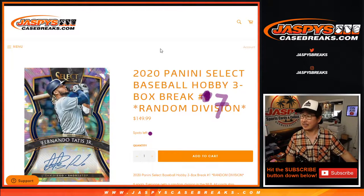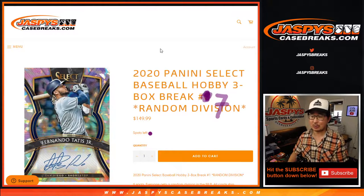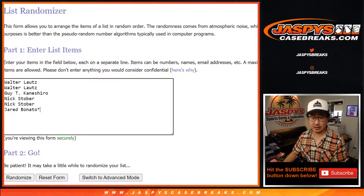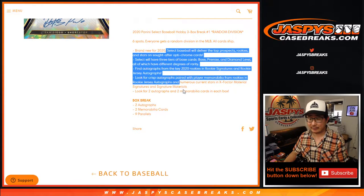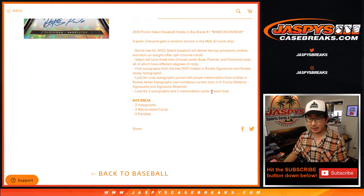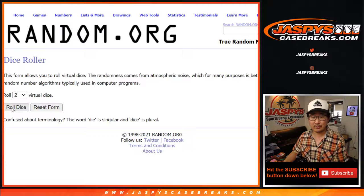Hi everyone, Joe for JazzPeaceCaseBreaks.com coming at you with 2020 Panini Select Baseball 3-box Wren Division Break number seven. Big thanks to all of these folks for getting into the action. There are the divisions right there. All cards shipped. A lot of great stuff in here — two autographs, two memorabilia cards per box on average. A lot of fun parallels and big baseball names to chase, especially as we're getting closer to opening day.